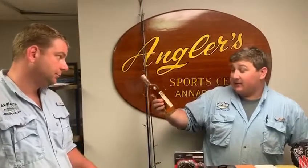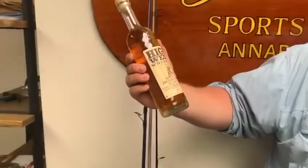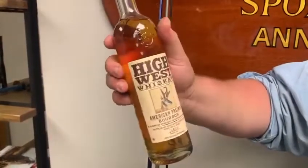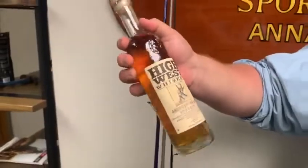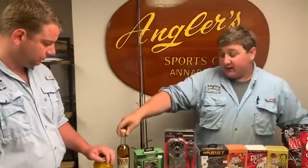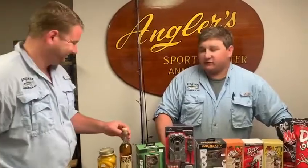Speaking of looks — High West Whiskey, American Prairie Bourbon. It's a blend of straight bourbon whiskeys out of Park City, Utah. It's just a cool looking bottle with a traditional cork top. I've heard from friends that it actually tastes really good. I can't wait to buy some to try it.